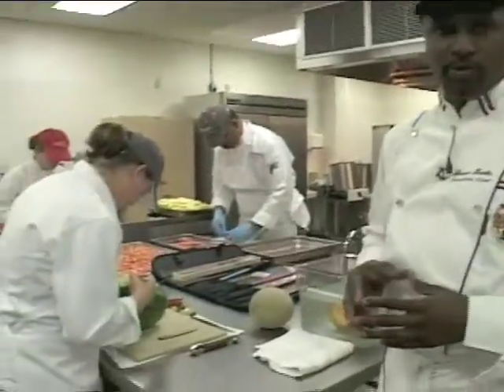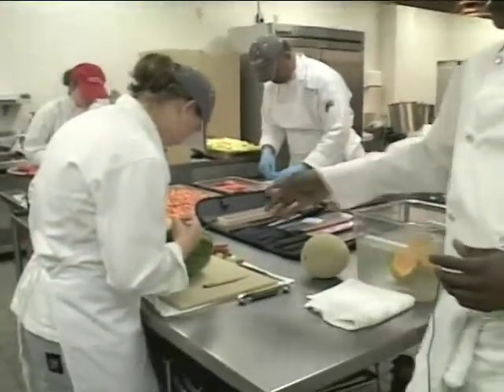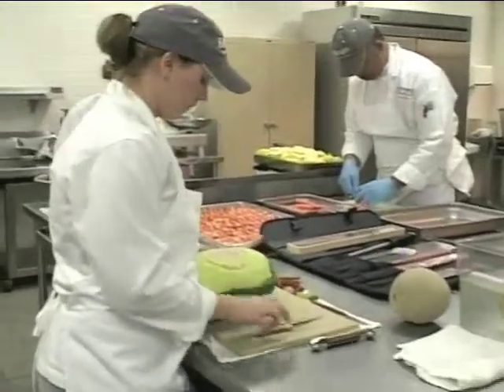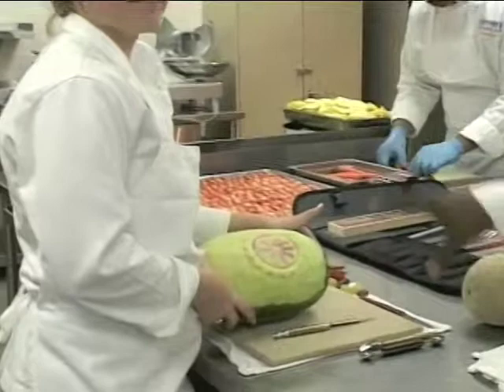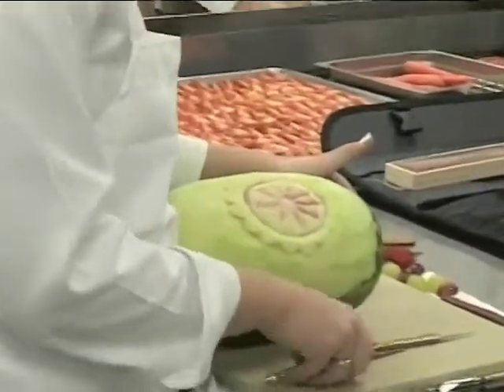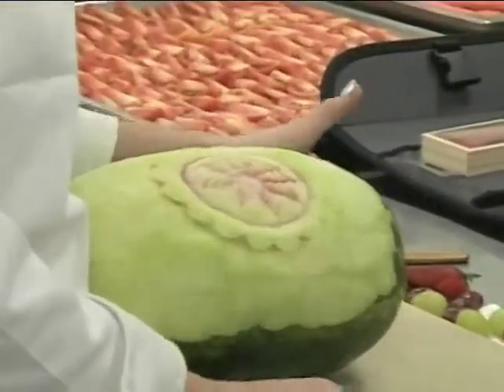Here, Nisa is working on one of our signature rose watermelon displays. All of this is done by hand and we have a very beautiful carving tool set that she uses to do all of these.